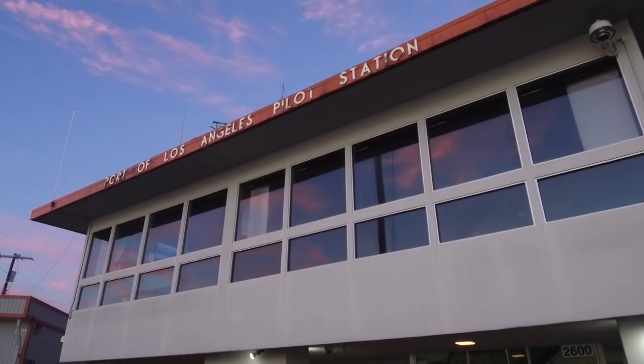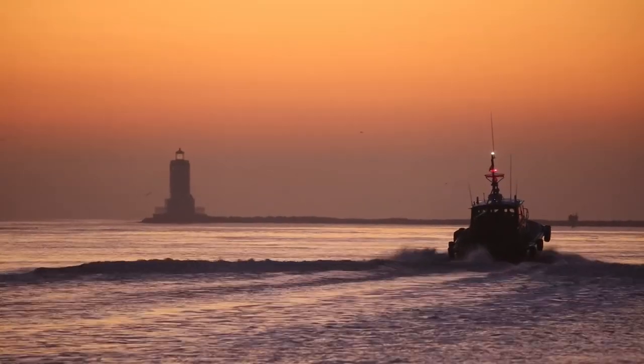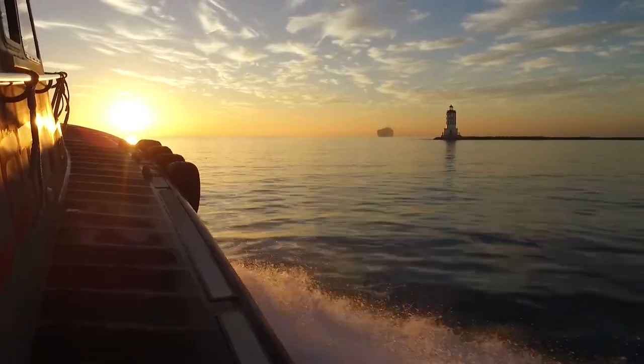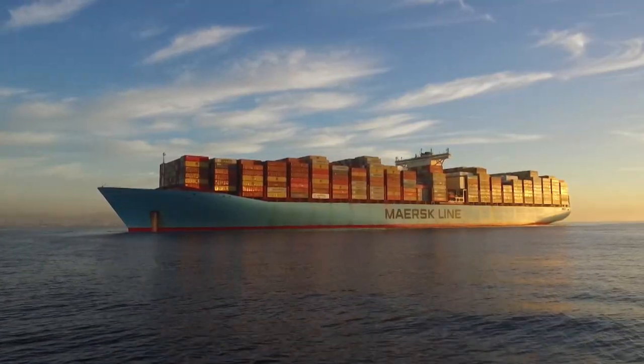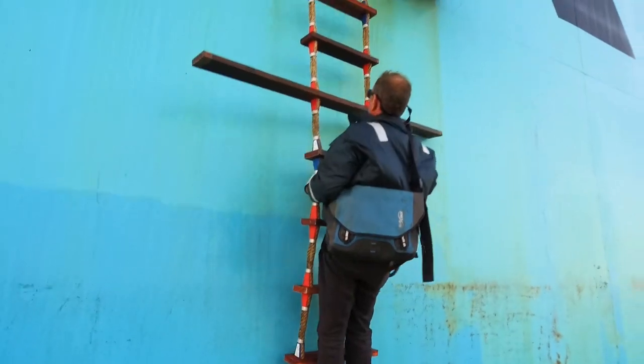What we have here is a 24-hour non-stop operation. Today we're going to bring in one of the biggest container ships that comes into the port of Los Angeles. We head out about three miles out to sea, meet them out past the sea buoy, and we get vessels from China, Russia, Ukraine, Korea, the UK, everywhere.